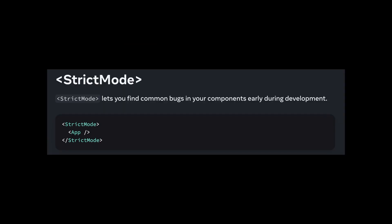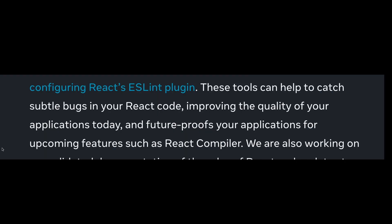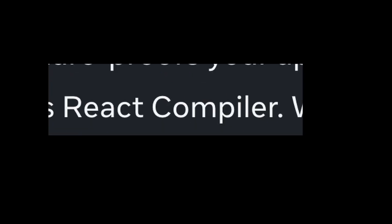For developers who are curious about making sure their code follows React's rules, the team recommends enabling strict mode and configuring React's ESLint plugin. These tools can help catch certain bugs in your React code, improving the quality of your applications today and future-proofing them for upcoming features such as the React compiler.